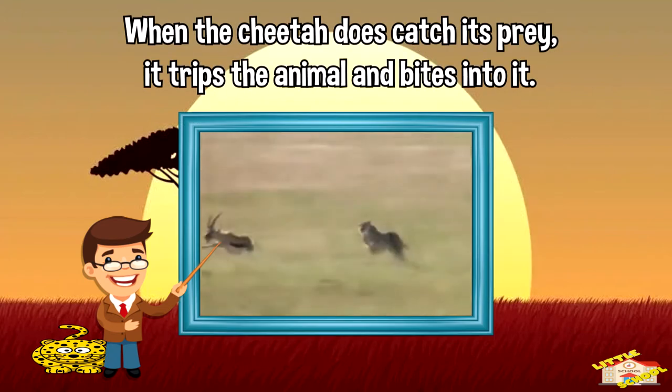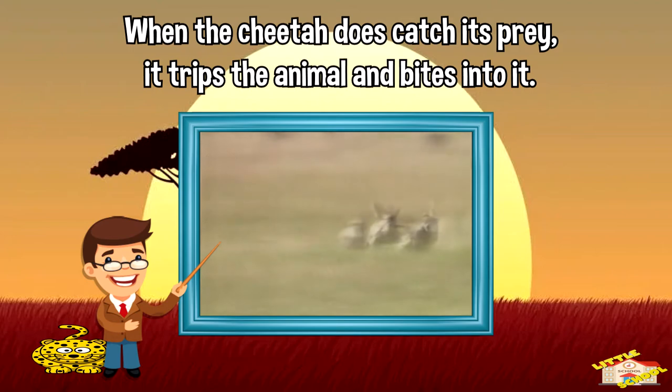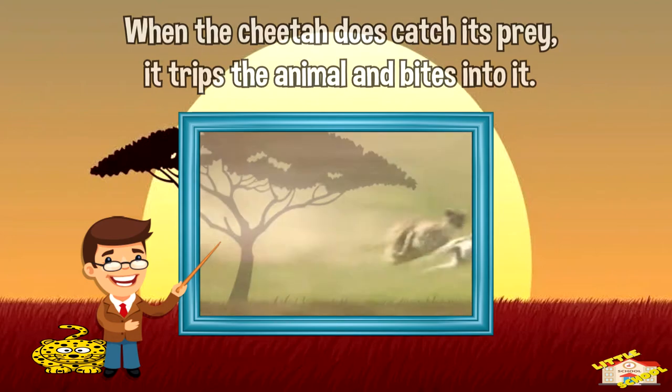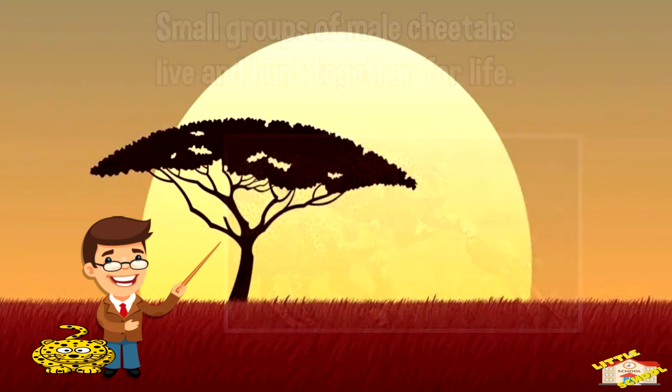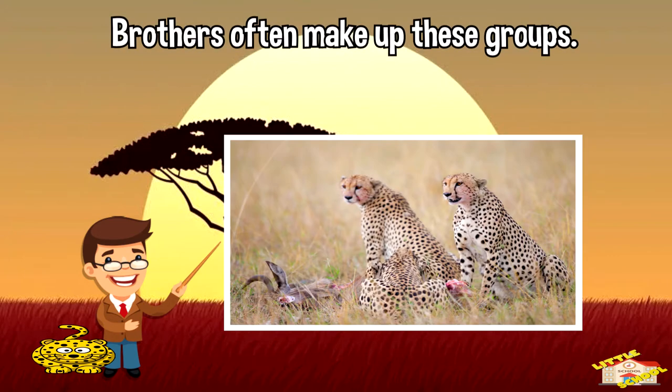When the cheetah does catch its prey, it trips the animal and bites into it. Small groups of cheetahs live and hunt together for life. Brothers often make up these groups.